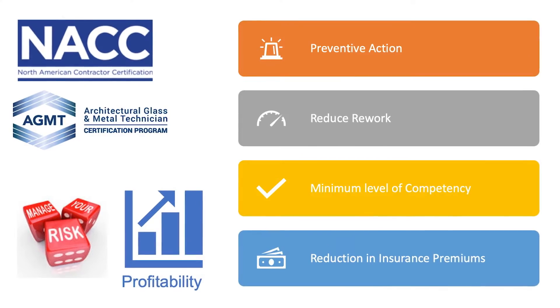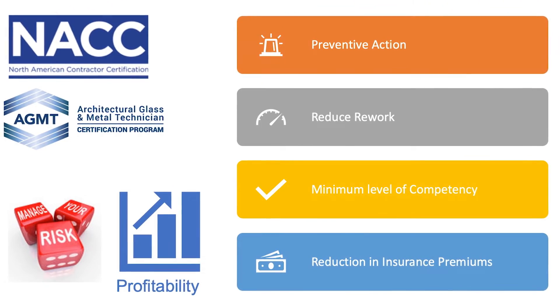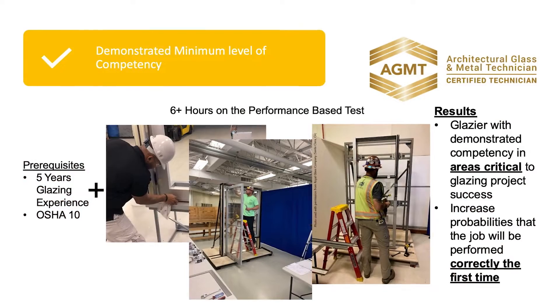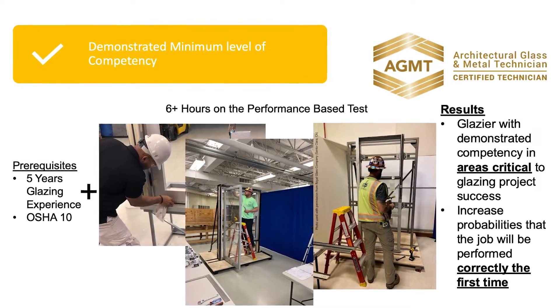On the contractor side, we're talking about ensuring contractors have preventive systems in place designed to catch problems before they occur. The NACE CIP Program focuses on glazing contractors and how to reduce risk for those companies. The AGMT Certification Program certifies glazing technicians and helps ensure a minimum level of competency in the field, reducing risk for both the glazing contractor and numerous other stakeholders on those projects.